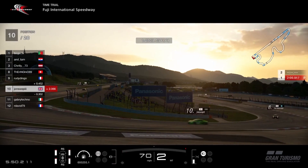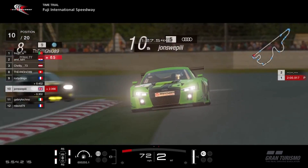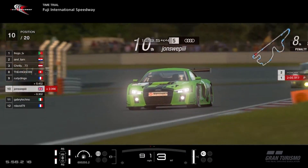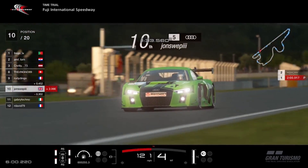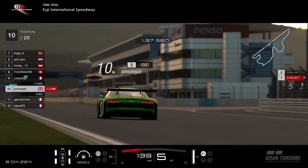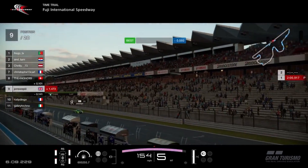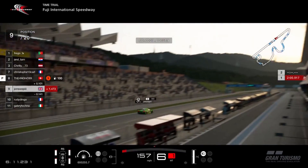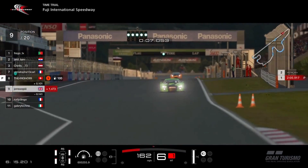Coming around that final corner — can I keep it on track? No, I've gone wide again. That guy behind me has got a penalty, but I've gone wide again. I was faster though — faster in the first couple of sectors, six tenths faster overall — but bear in mind I went wide again, so there's more time out there.